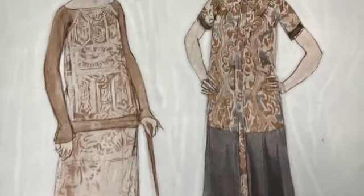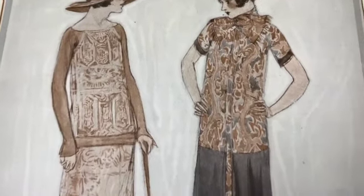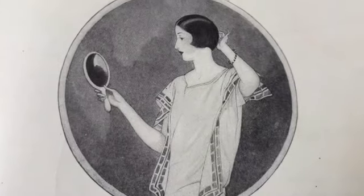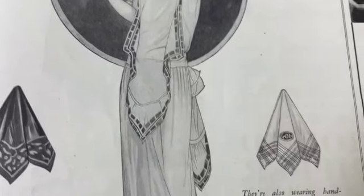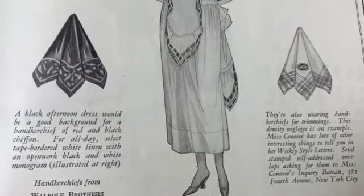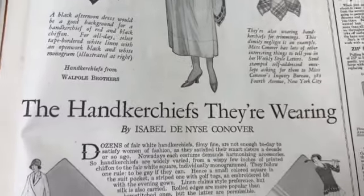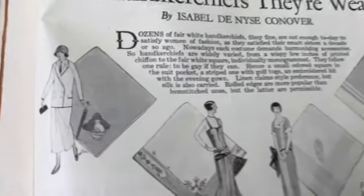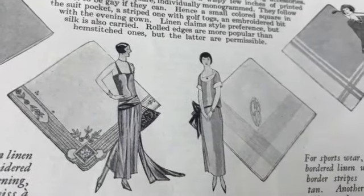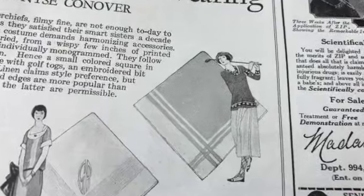Beautiful - wow, so stunningly beautiful. Those look very comfortable also, don't they? And this is all handkerchiefs right here. I guess that really was a thing - look at this handkerchief, red and black chiffon, oh very fancy. Oh, that's cute - there's a little cat on that one. Elegant, very elegant. There's a sportswear one - look at the golfer, look at her stockings.